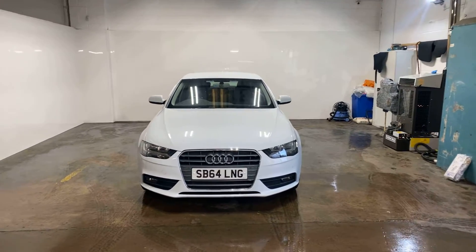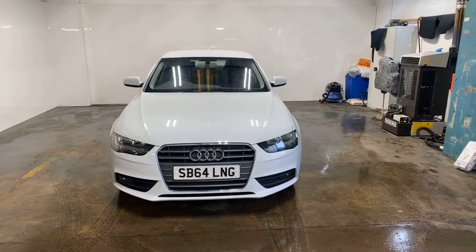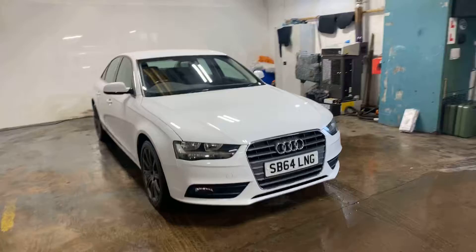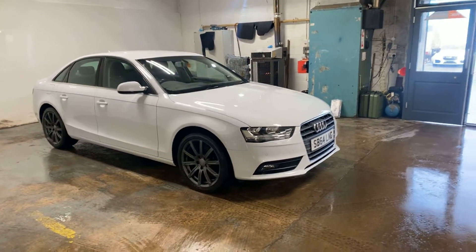Hi folks, Stephen Lindsay here from East Kilbride Used Car Centre, just doing a walk around my usual appraisal of this Audi A4 SE. It is a one owner from new vehicle, full service history — really, really nice car.